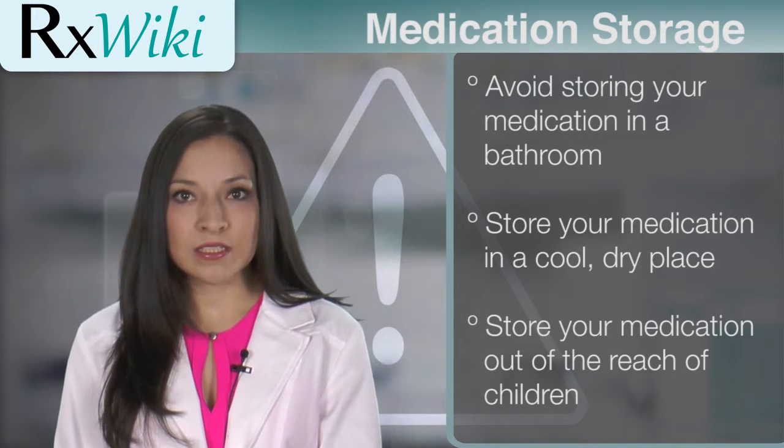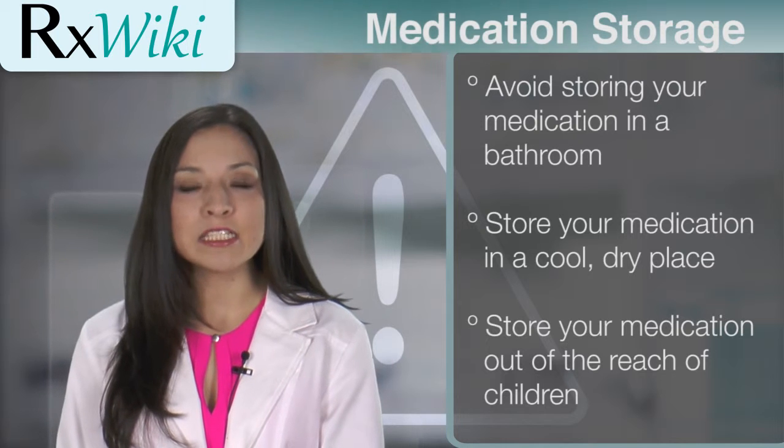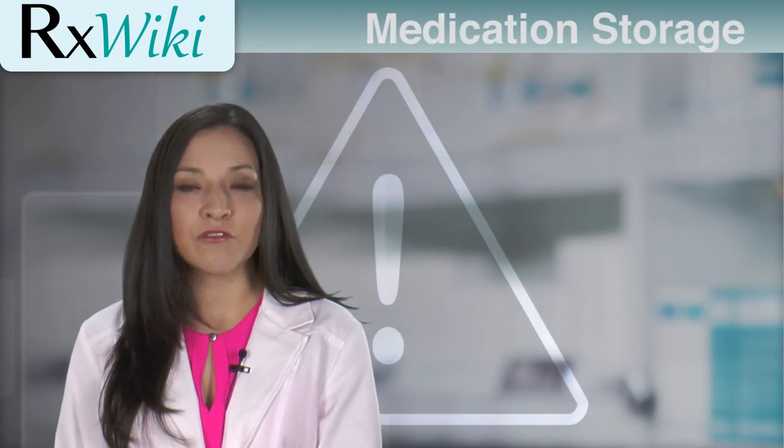As with all medicines, store them out of reach of children and make sure to ask your pharmacist about any specific storage conditions for your medicine.